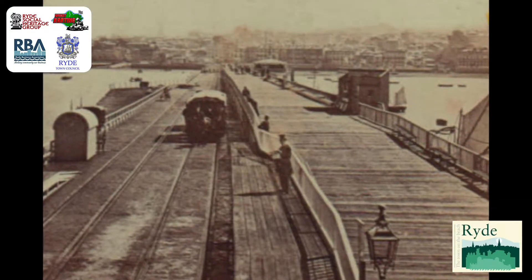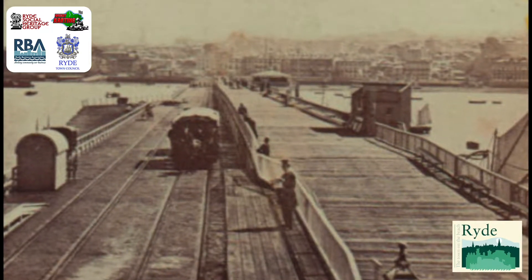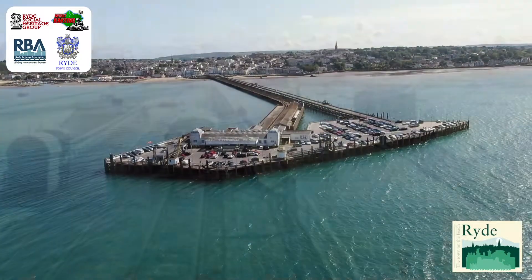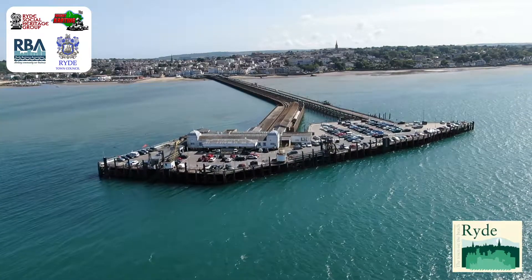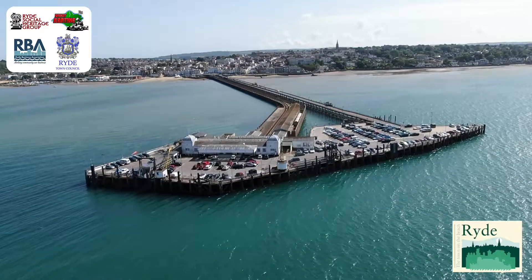Ryde Pier is the oldest in the country, the original wooden promenade being opened in 1814. Previously, landing at Ryde was problematic, as described by Henry Fielding in July 1754.